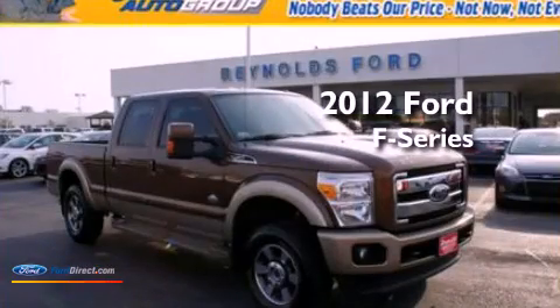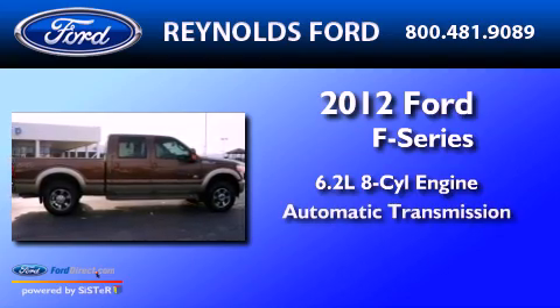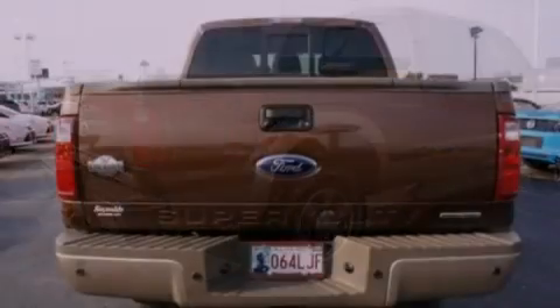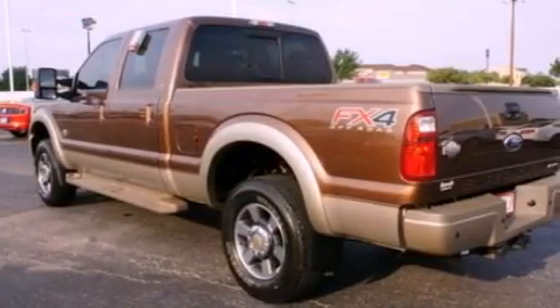This is a 2012 Ford F-Series. It has a 6.2-liter 8-cylinder engine and an automatic transmission. Its top features and packages include power-adjustable driver pedals, heated seats, a low-tire pressure indicator, and traction control and stability control systems.